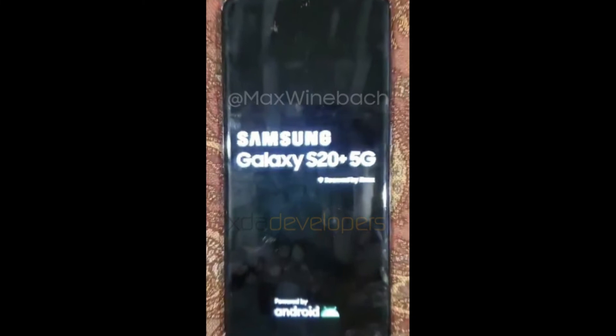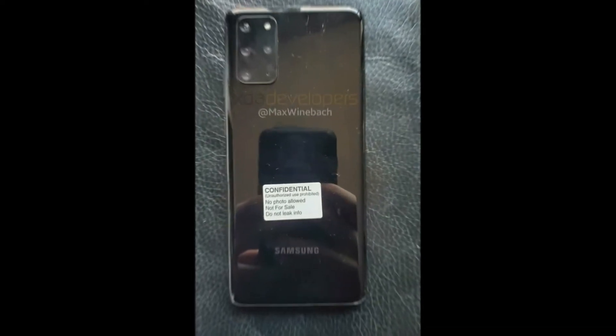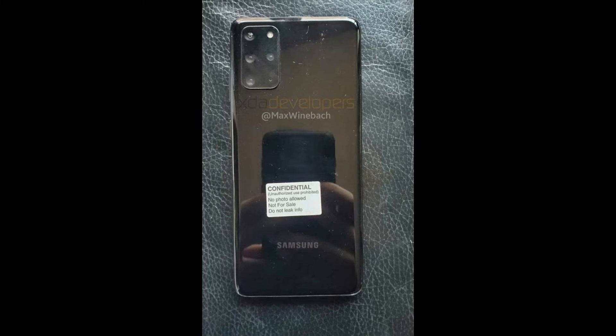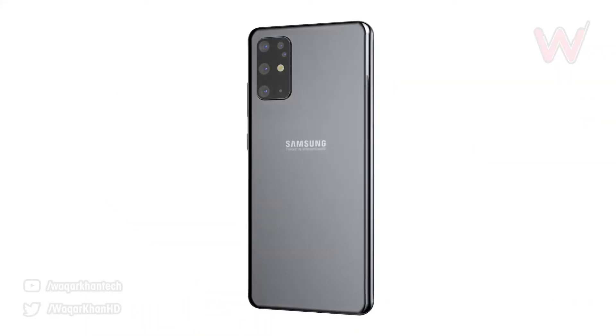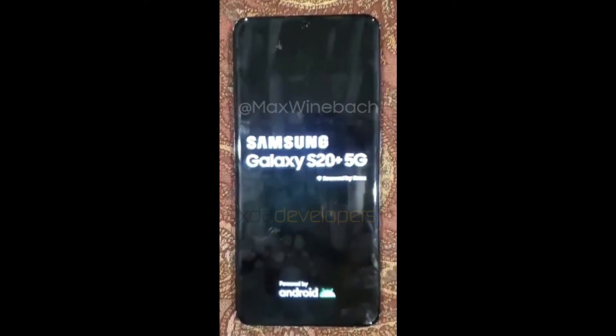It is now clear from the photos that the name of this flagship will absolutely be the S20 lineup. This is going to be the true flagship from Samsung for 2020. As you can see in these pictures, this is the Samsung S20 higher-end variant. This S20 has a 2.5D curved display with round edges and a quad camera setup on the back.